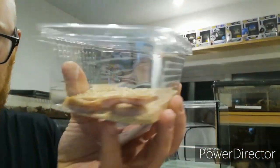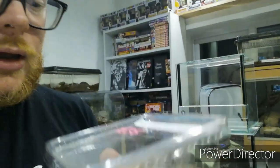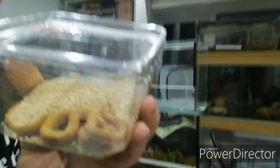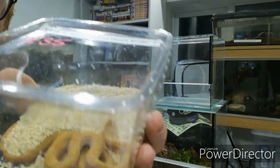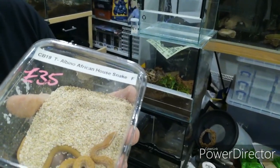From the same person I got that from, I got this little beauty. There she is. This is a CB19 Tee Albano African House Snake, female. Isn't she gorgeous. Once again I will be rehousing her — this is just how she came.